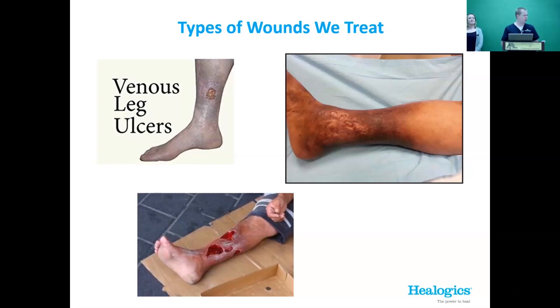Venous leg ulcers are Jake's favorite slide. By the time we get to see these, people have often been dealing with them for a long time and have been through many rounds of antibiotics. The reason they exist is because the veins are incompetent — you have valves in your veins that help return blood from your feet to your heart, and over time these valves start to leak. As they leak, blood pools out — you see discoloration in the leg. Early stages include swelling, cramping, and varicose veins, ultimately leading to non-healing ulcers.